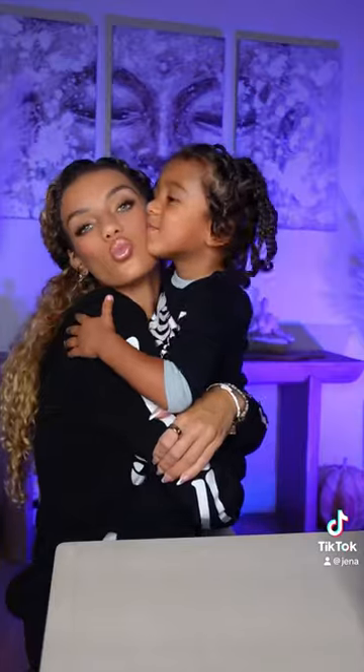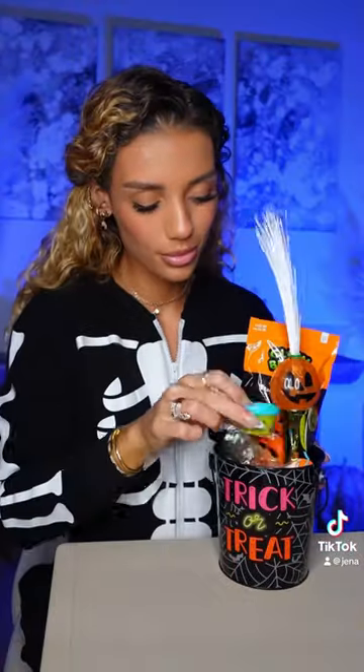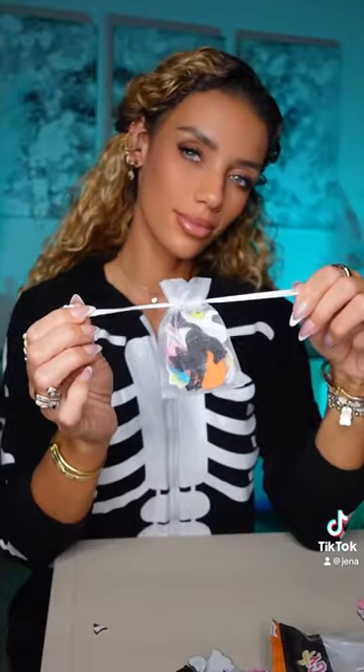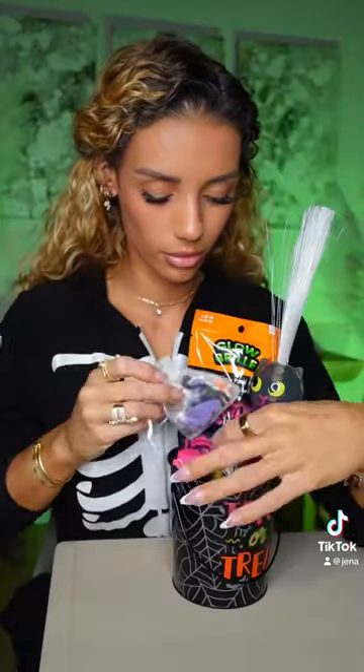I also had a couple things left over from Bubba's birthday party, so I decided to throw those in here as well since they'll get better use with them. I love being involved in my son's preschool class, it's so much fun. You know I had to add stickers because kids love stickers.